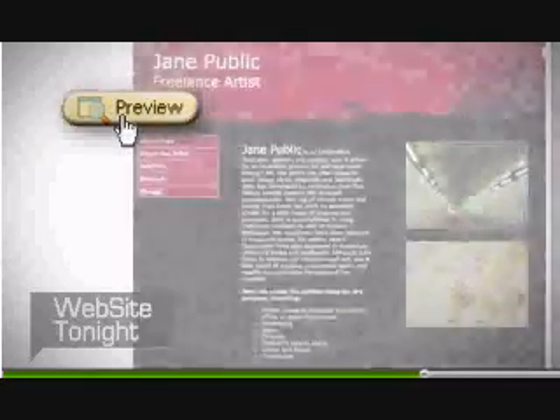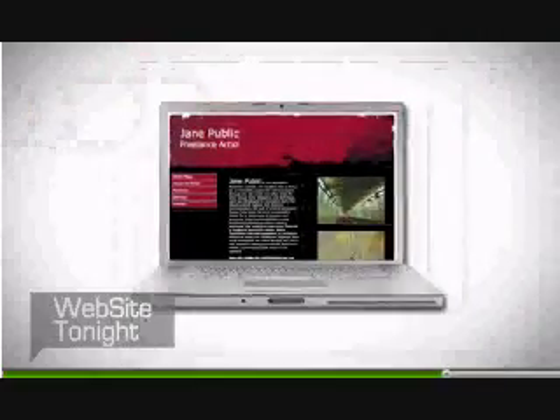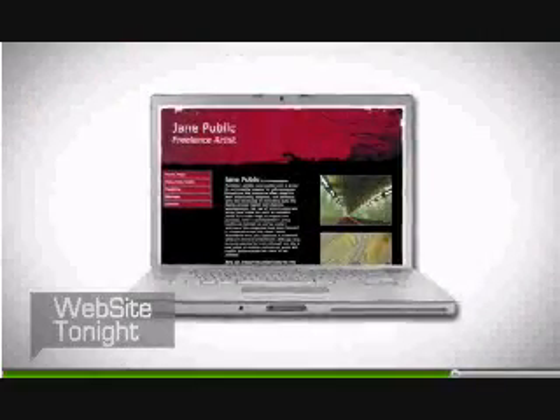it's time to preview your site. One click, make sure everything is working. Then, with just one more click, publish your site. You're live on the web.